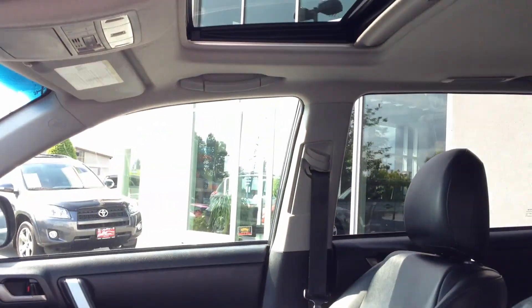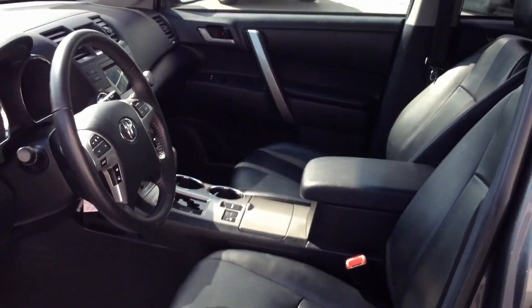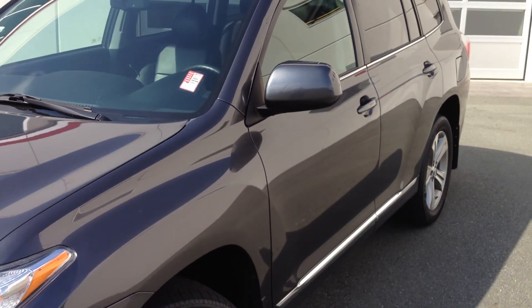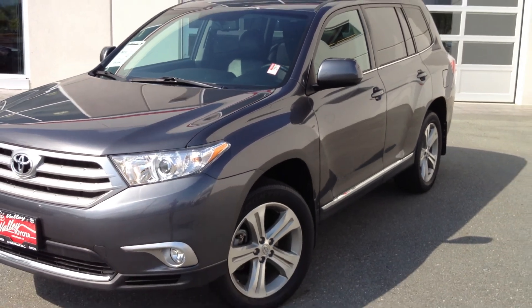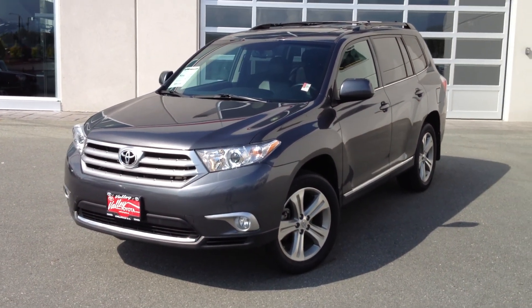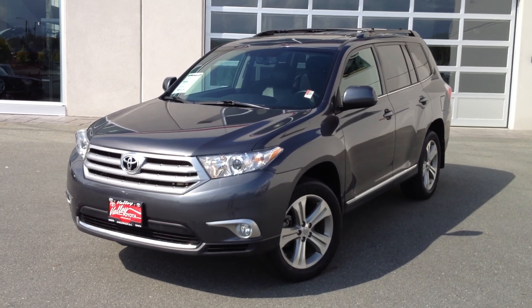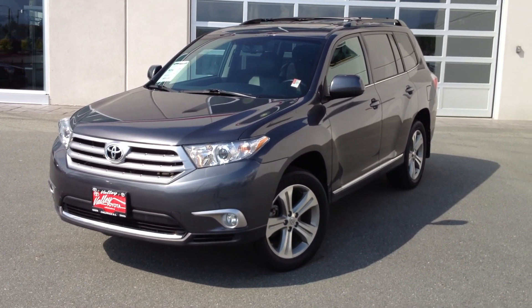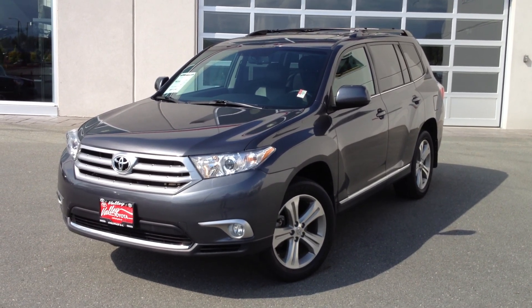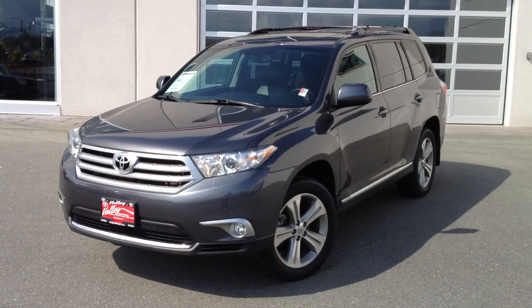We'll have a look at our sunroof there. If you'd like some additional information about this 2012 Toyota Highlander, please don't hesitate to give us a call here at Valley Toyota Scion in Chilliwack — we're in the heart of the Fraser Valley. You can also chat with us 24 hours a day, 7 days a week using the online chat feature on our website, www.valleytoyota.ca. We look forward to speaking with you soon.